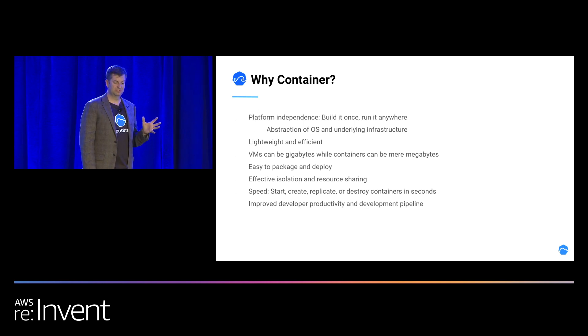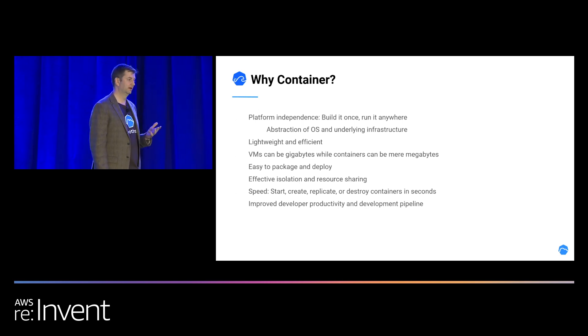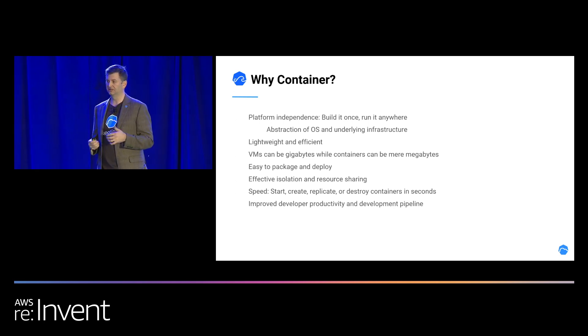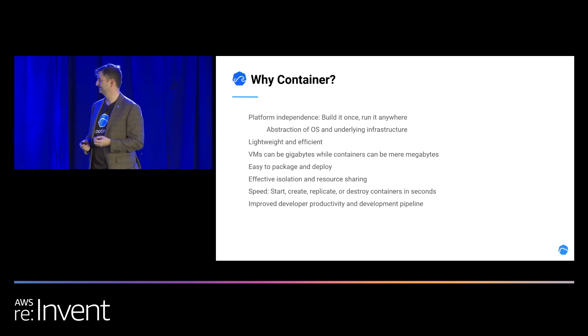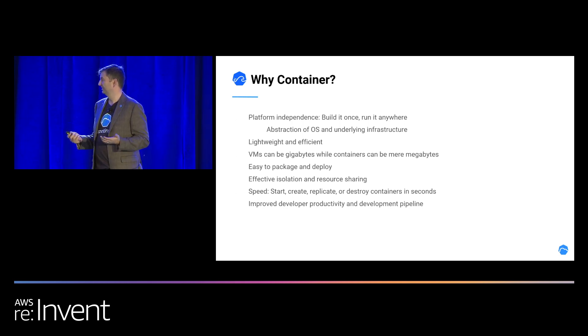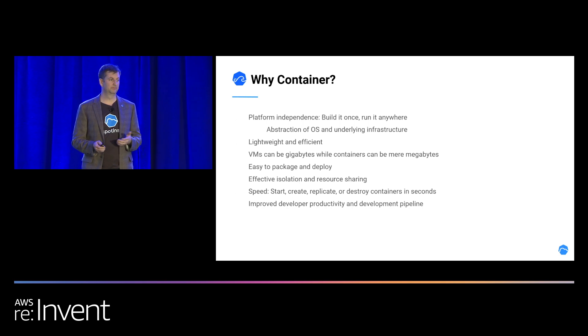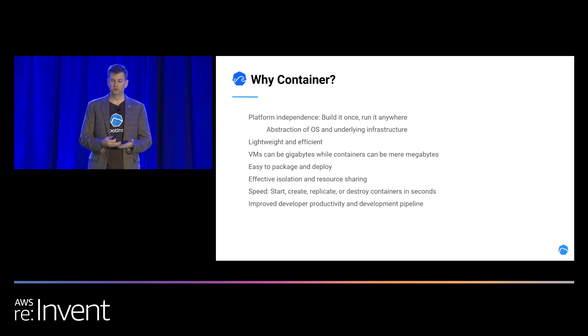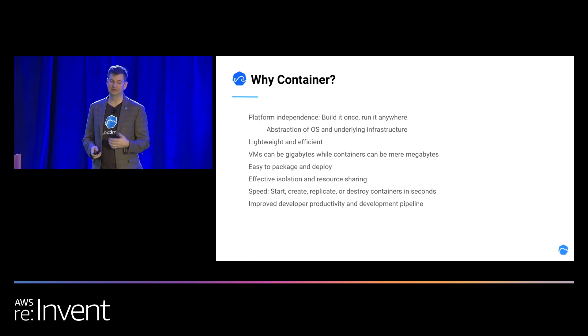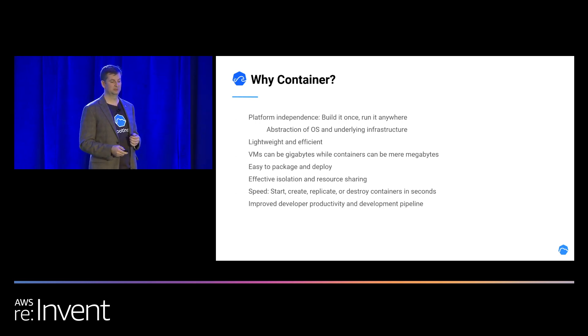Why containers? Platform independence — you build once, run it anywhere. This is one of the reasons why everybody's moving to containers. Ocean and our container offerings are seeing the biggest up-ramp from customers nowadays. They're lightweight and efficient, easy to package and deploy, and they really speed up the whole cycle of deployment. The underlying infrastructure we used to use with Elasti Group, where you were deploying code with AMIs and maybe doing a Chef recipe on top, has turned to containers nowadays, which has really increased the cycle to production.